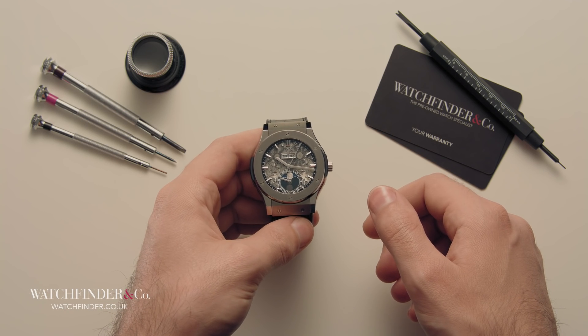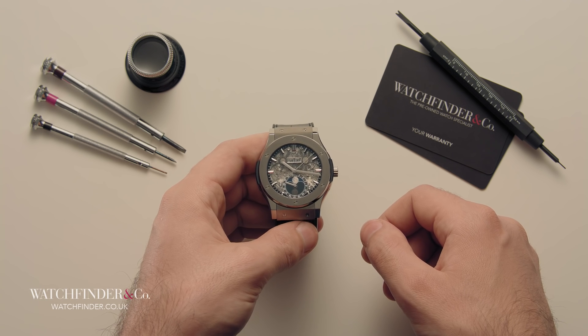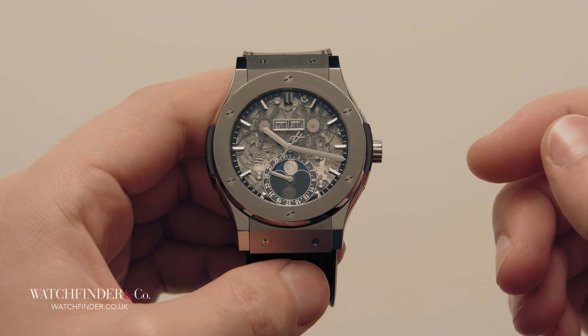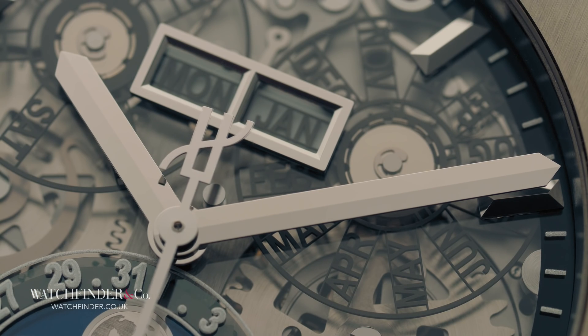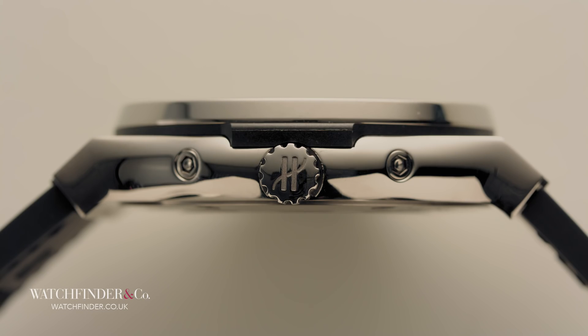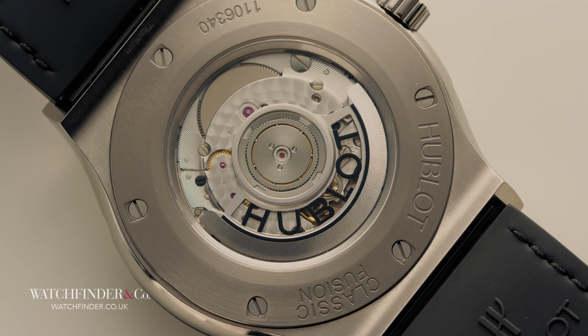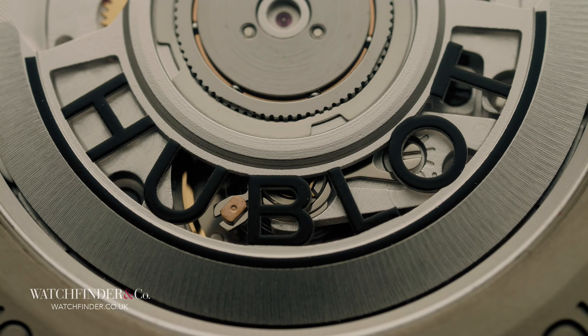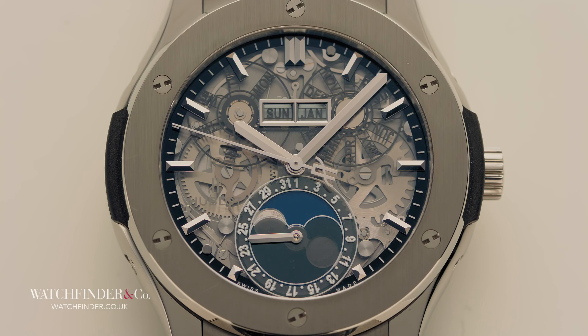Yes, there are many Hublot watches that are big and brash and loud, but there's also this — the Classic Fusion Aerofusion Moon Phase Titanium. Men's shaving appliance naming convention aside, this is a Hublot that offers a bit of a change of pace from what's come to be expected. Available in a titanium case as small as 42mm in diameter and 12mm thick — about the same as the Speedmaster — the movement may be recognisable as similar to one seen in the Oris, and that's because it is: based on the Sellita SW300 for the basics, with a custom module built on top for the additional complications.